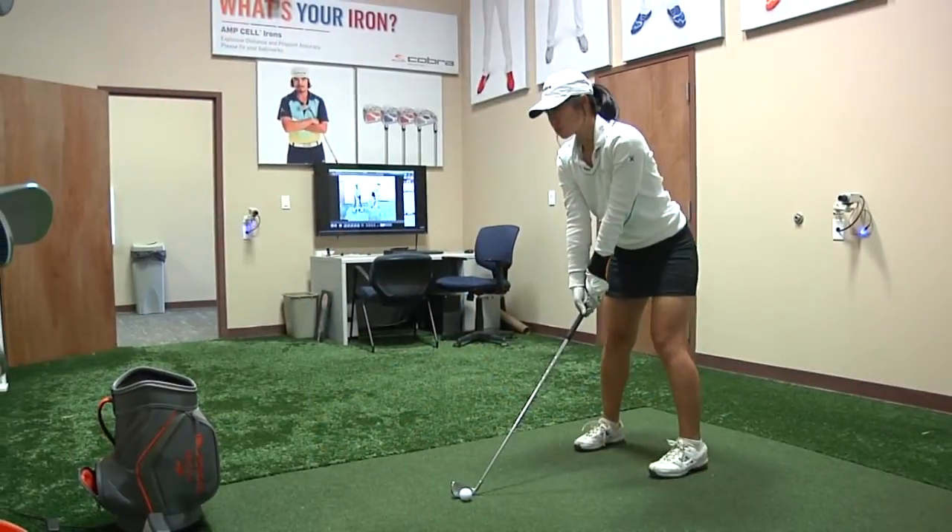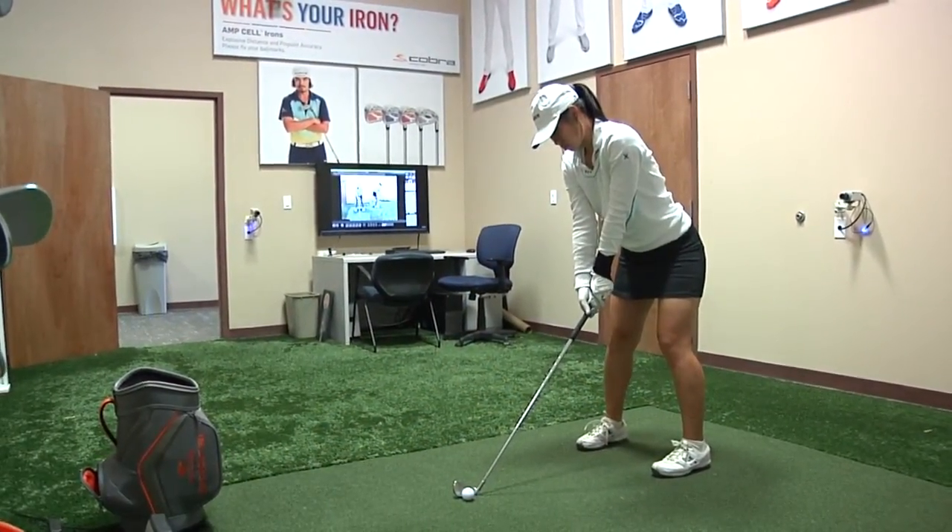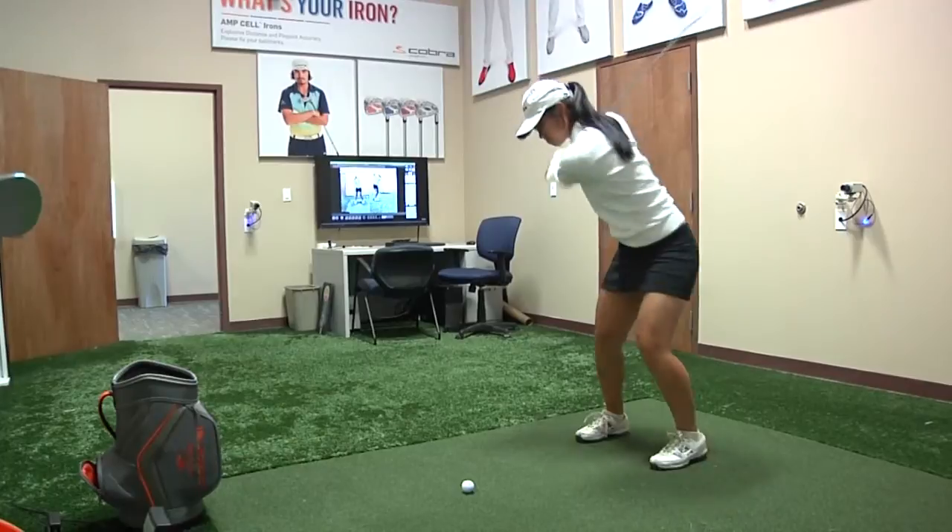Last winter I used the cameras quite a bit — I got my swing on video a lot. I haven't really used it much since I've been back this semester, but that's more of a winter thing for me. I'll probably use it in the winter — look at my swing on the monitor. We have a nice monitor, and we can compare it to other players' swings on tour. It's just nice to be able to see your swing, how it's developed from past years to now, and compare it to the best players in the world.